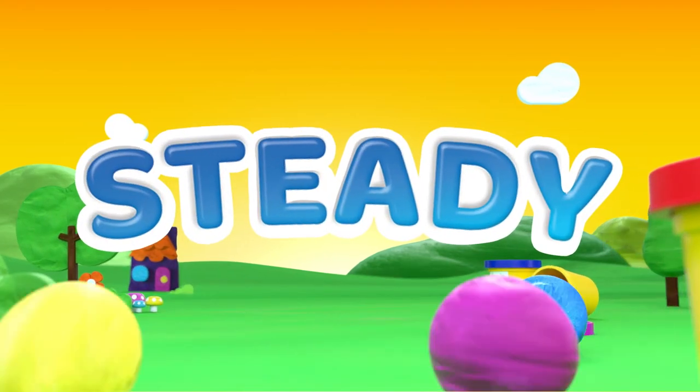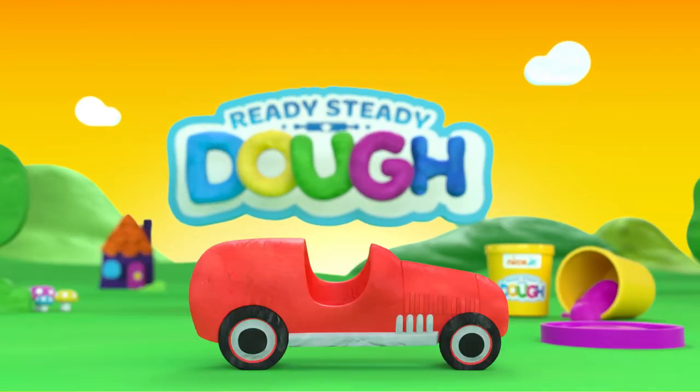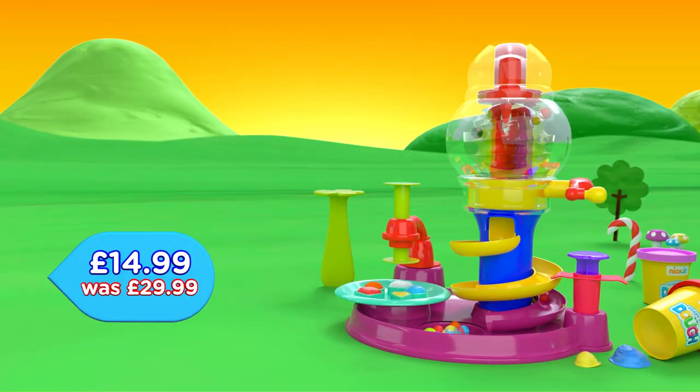Ready, Steady, Dough! Race down to the Entertainer to get moulding and shaping with the Nick Jr. Ready Steady Dough Range.